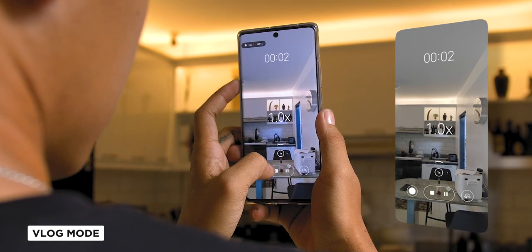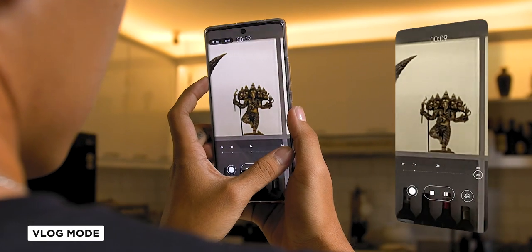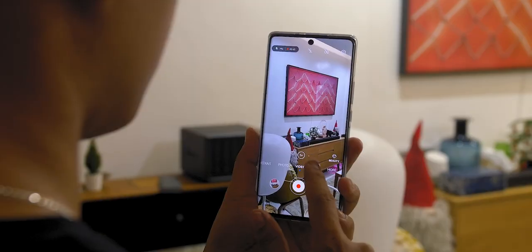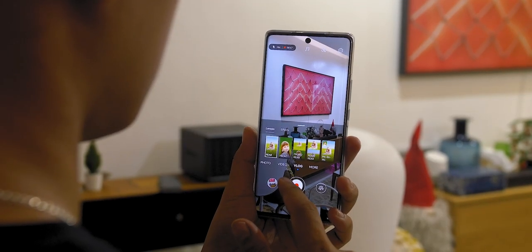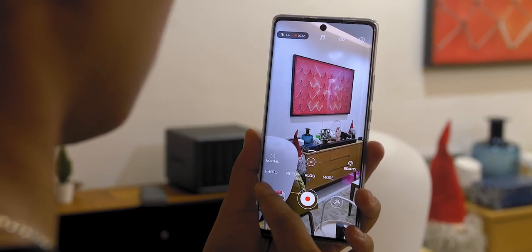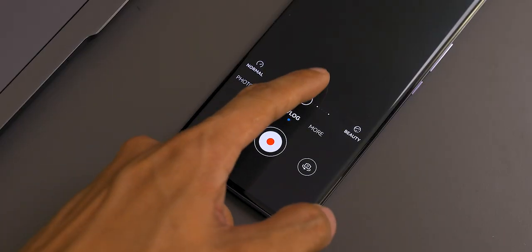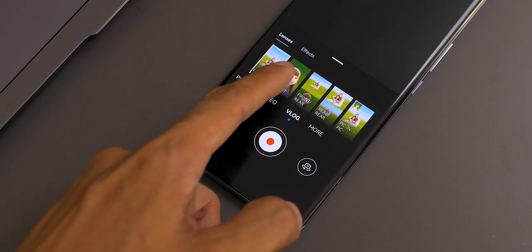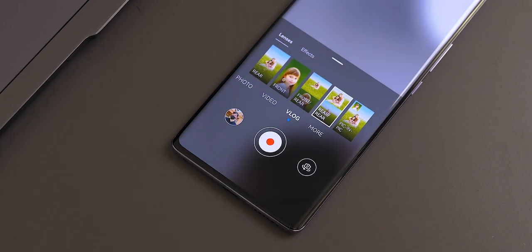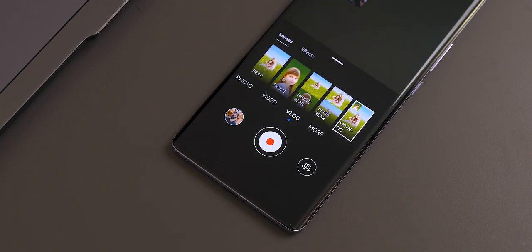Now we have the vlog mode. It also has the zoom in and zoom out feature just like the video mode. The camera app also has the capability to pause while you are shooting, which you won't see if you're an iPhone user. Plus, you can continuously record while you switch to different modes on the fly, which is very convenient. Here you will see a menu where you can choose between lenses and effects. In the lenses tab, you'll see five modes: rear, front, front-rear split, rear-rear split, and lastly PIP or picture-in-picture mode. We will show you all the mode outputs in just a bit.